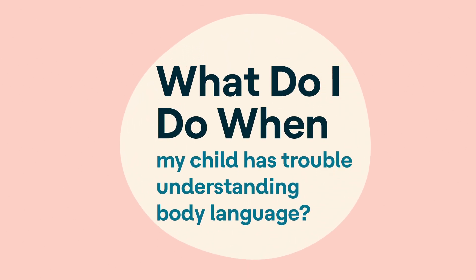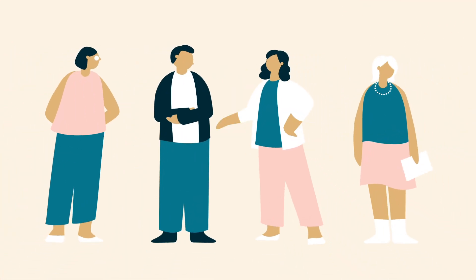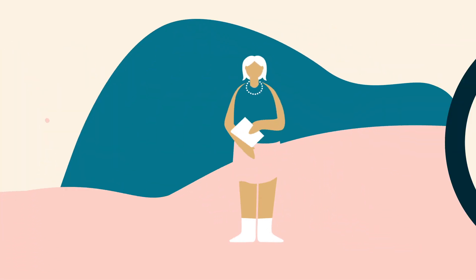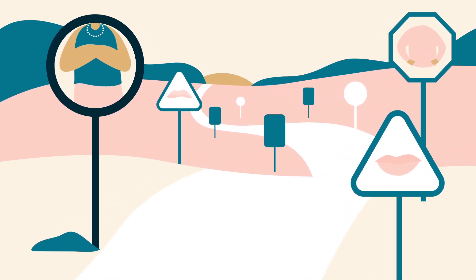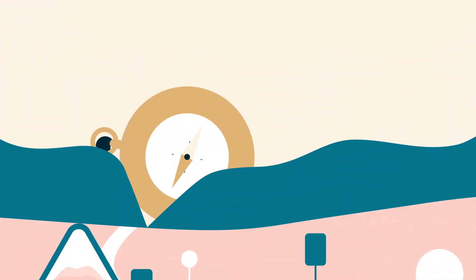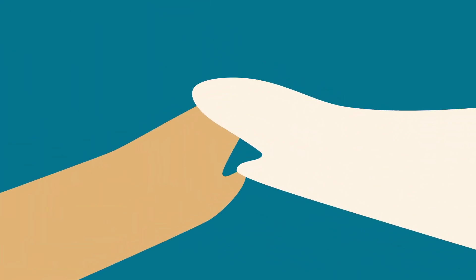What do I do when my child has trouble understanding body language? We asked our experts, and this is what they had to say. Body language and social cues can be like street signs. But instead of helping us navigate the road, they help us navigate the many social settings life throws at us. Some kids might have trouble seeing the signs in the first place. Here's how you can help your child see the signs and recognize what different social cues might mean.